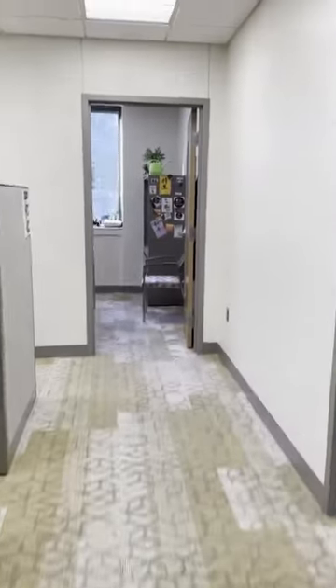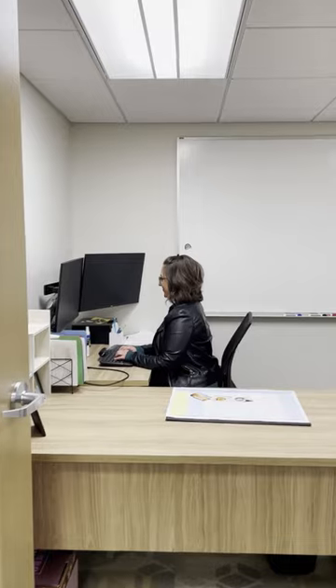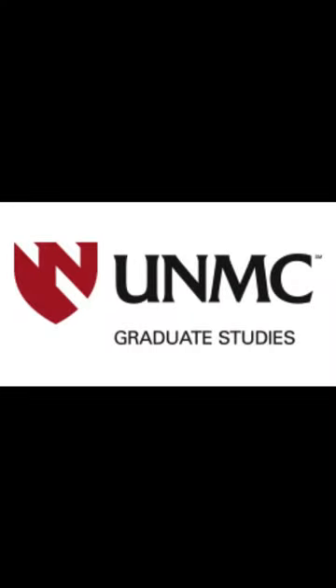The second door on the right is where you can find your friendly Graduate Studies staff: Emily Brandt, Graduate Studies Specialist, and Terry Vadofsky, Director of Graduate Studies. We look forward to seeing you in the Graduate Studies Office soon.